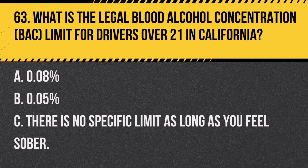Question 67. In California, what is the minimum safe following distance under good road conditions? A. Two seconds. B. Three seconds. C. Five seconds. Answer B. Three seconds. The recommended safe following distance under good road conditions in California is at least three seconds.